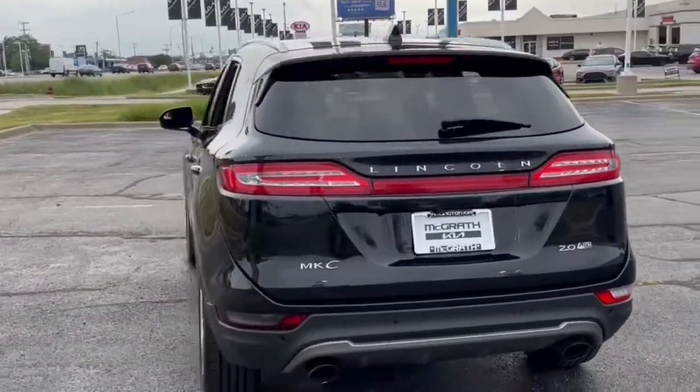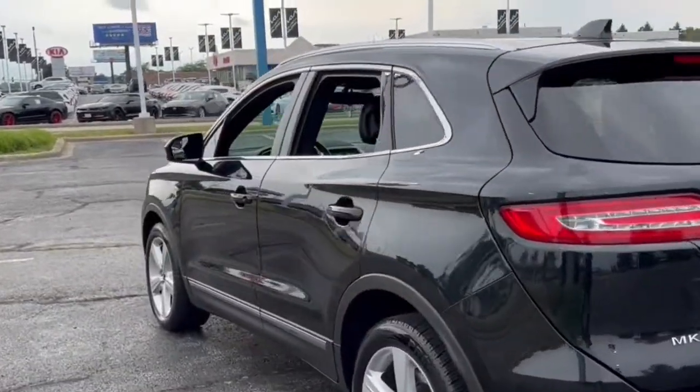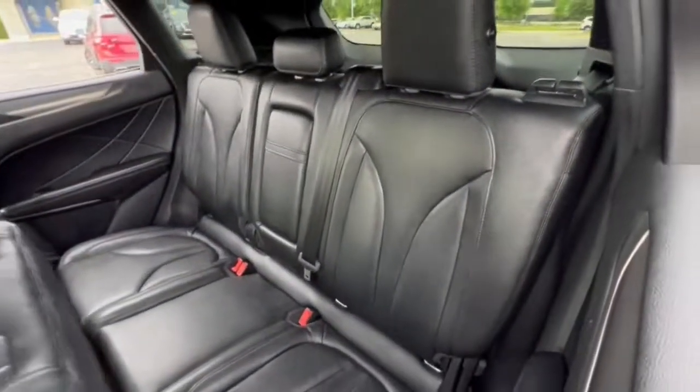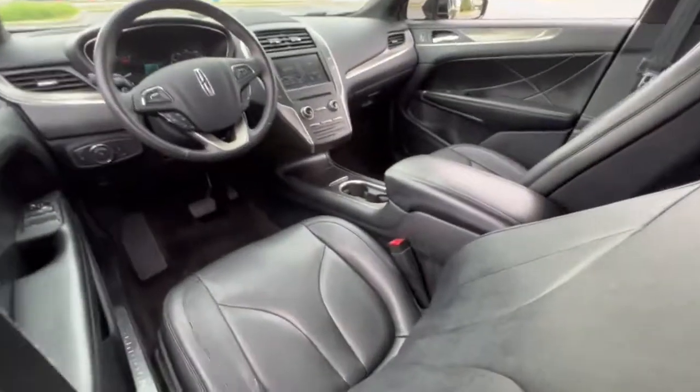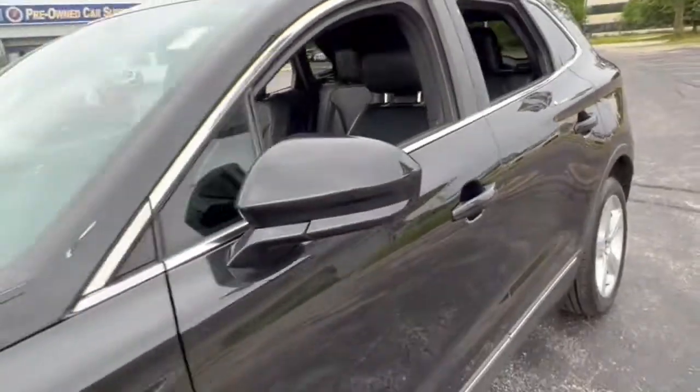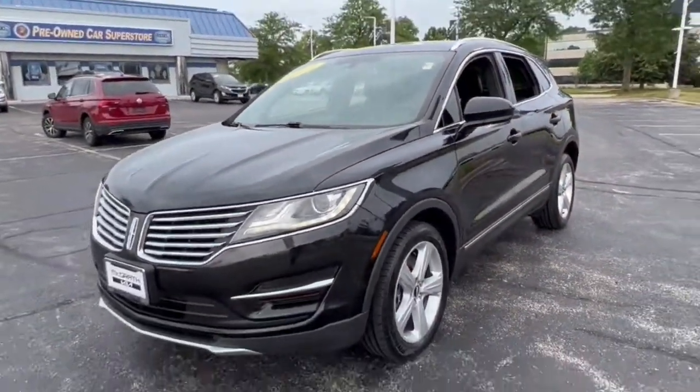The following are some of this vehicle's highlighted options: keyless entry, power passenger seat, aluminum wheels, electronic stability control, dual zone AC, heated front seat, power driver seat, seat memory, intermittent wipers, tire pressure monitoring system.